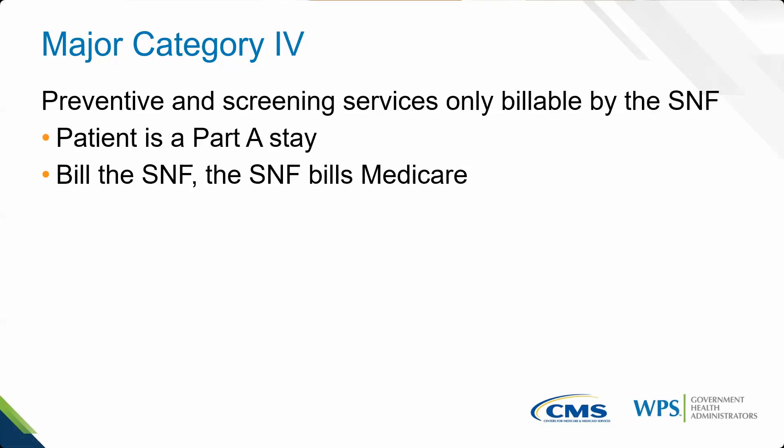Major Category 4: preventive and screening services only billable by the SNF during a Part A stay. If the patient remains in a medically necessary state but the Part A 100 days are expired, the provider performing the service bills the Medicare administrative contractor directly. However, if they're in the Part A stay, it becomes the SNF's responsibility — they must bill it, but it's not part of their daily per diem rate under the Prospective Payment System; it's a separate payment factor.